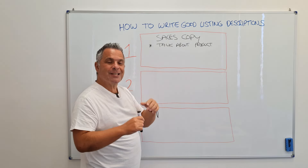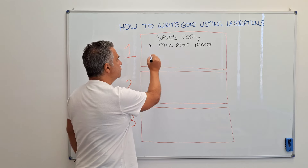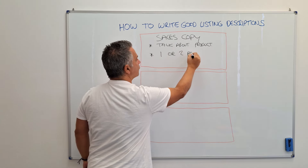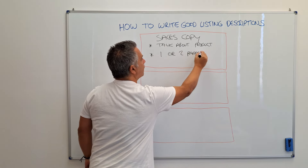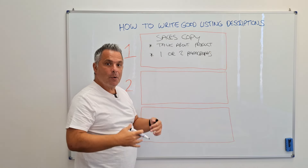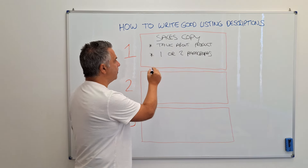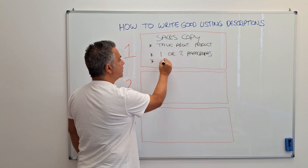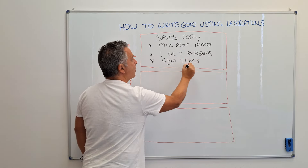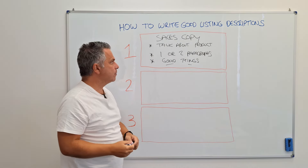When you talk about your product in this engaging, warm tone, you want to do it in one or two paragraphs. We don't want to go on and on about our products boring people to death — we've got sales to make. So keep it to one or two paragraphs and tell people all the good things about why they should buy your product. Tell them what they need to know, why it's so great, why they should buy from you.